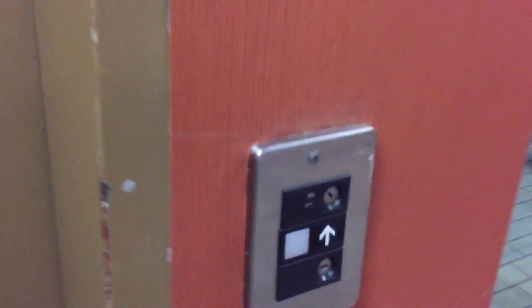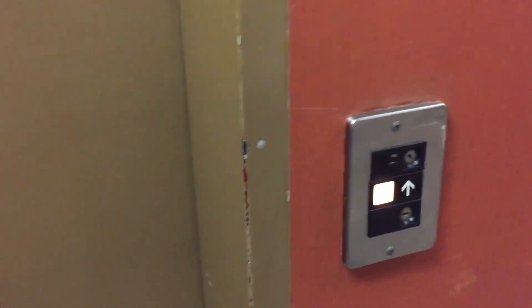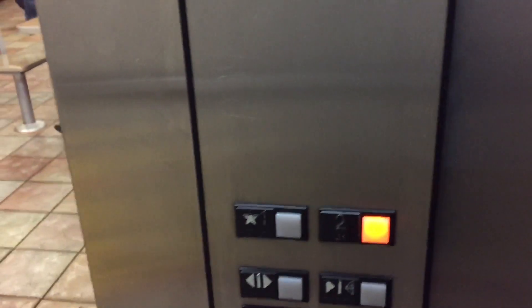Thank God, it's still original. This is the Otis Series 1 elevator at the McDonald's in West Hollywood, California. It's an Otis. Let's go to two. This is from 1987.